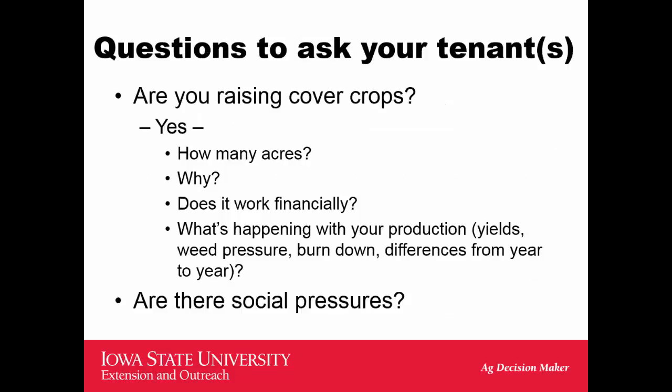Talk to your tenant about using cover crops — find out why they're using them, how it's working, and what we think will happen with yields in the short and long run. I think they'll be beneficial in the long run: they'll build soil, build organic matter, and increase water holding capacity. They may also be very helpful in preventing future regulation.